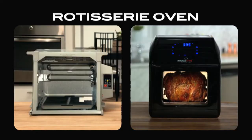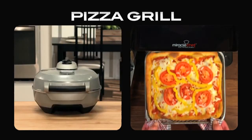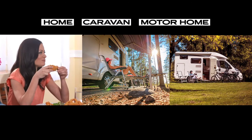A deep fryer, rotisserie oven, a dehydrator, an oven, a toaster oven, a pizza grill and a microwave. Making it perfect for home, caravans and motorhomes.